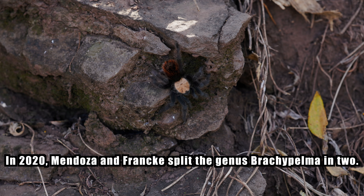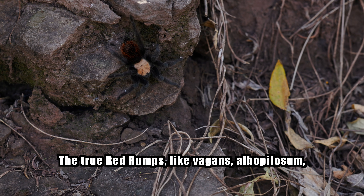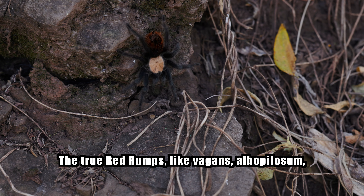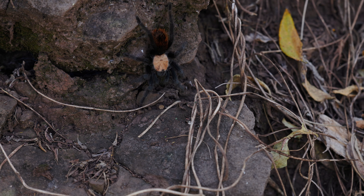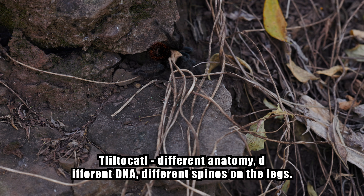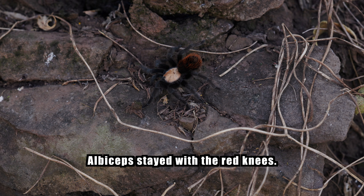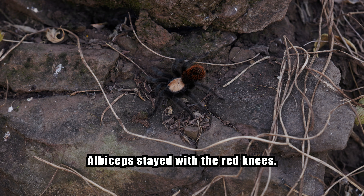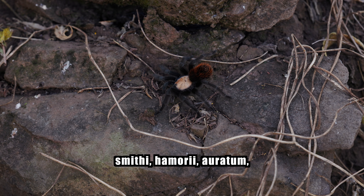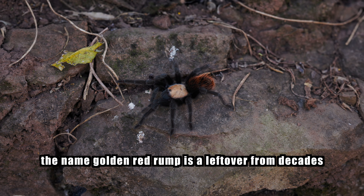But here's the strange thing — she's not actually a red rump at all. In 2020, Mendoza and Franke split the genus Brachypelma in two. The true red rumps, like vagans and albopilosum — the curly hair relatives — were moved to a new genus called Tliltocatl, with different anatomy, different DNA, different spines on the legs. Albiceps stayed with the red knees: smithi, auratum. The name 'golden red rump' is a leftover from decades when nobody could figure out where this spider actually belonged.